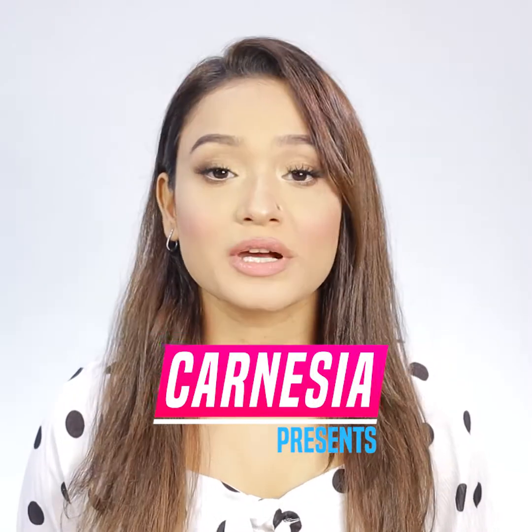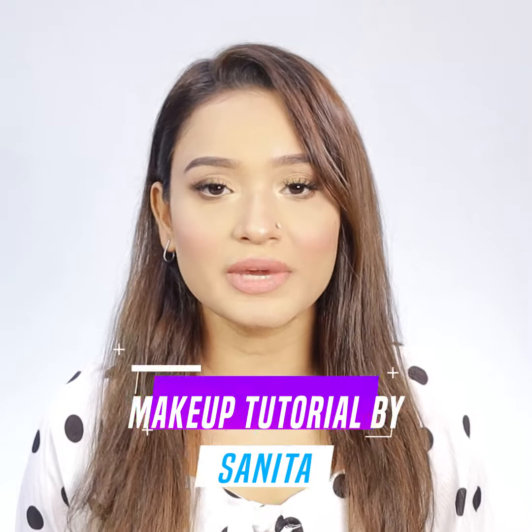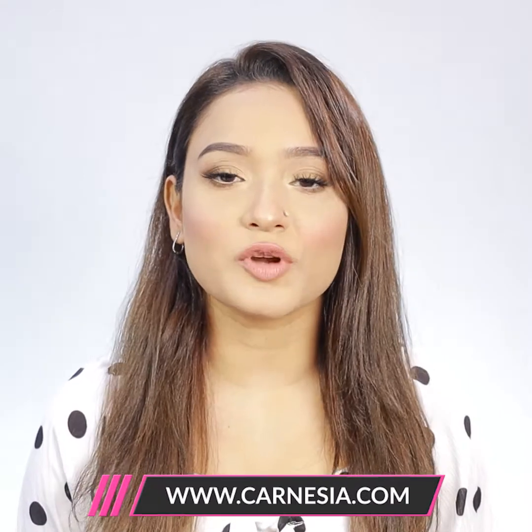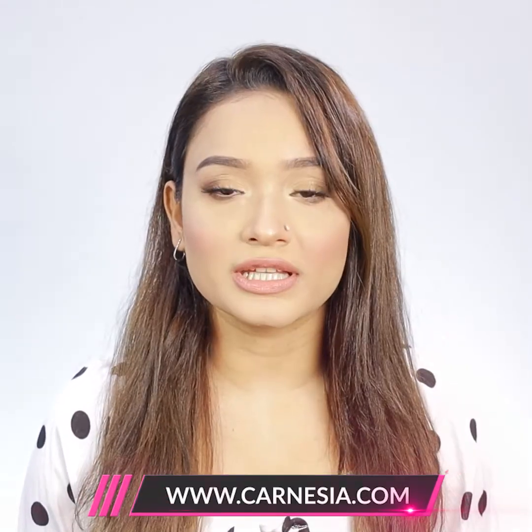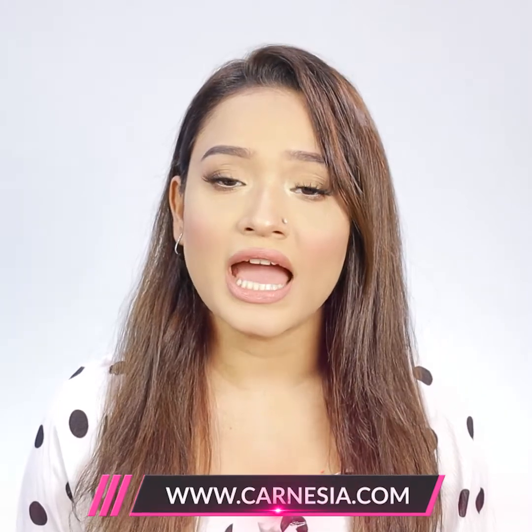Hello, it's me Sanita from Karnesia. I'm here to show you how to properly remove makeup every day. If we don't remove makeup properly, we can see many kinds of skin problems — our pores get blocked, we get blackheads, and we can see acne on our skin.